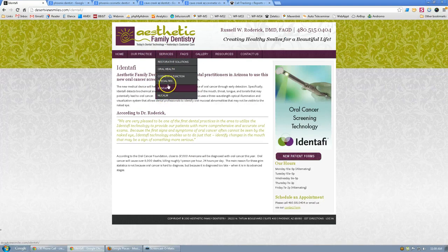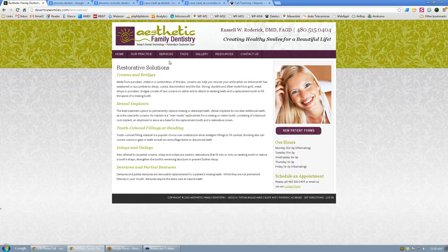Up here at the top you've got Identifi and NuCalm. Like I told you on the phone, I like that you call it 'restorative solutions' — that's something that's really going to hit home. Unfortunately, when I get to this page there's not really much information, and it's just kind of technical. You've got a little solution-based information, but it's very, very general. And again, stock photography — stock photography just doesn't get you anywhere in the internet world these days.